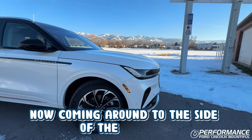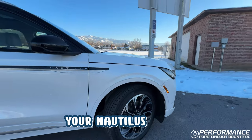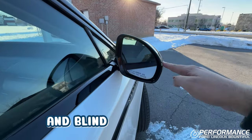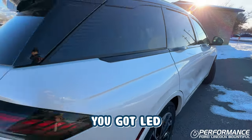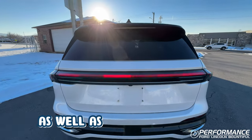Coming right to the side of the Nautilus, you're going to get these massive 21-inch alloy wheels, your Nautilus badge, as well as heated outside mirrors with auto dimming and blind spot monitoring. There are electronic door handles with Ford's my key, and around back you've got LED brake lights with a full LED strip around the back, as well as a power liftgate.